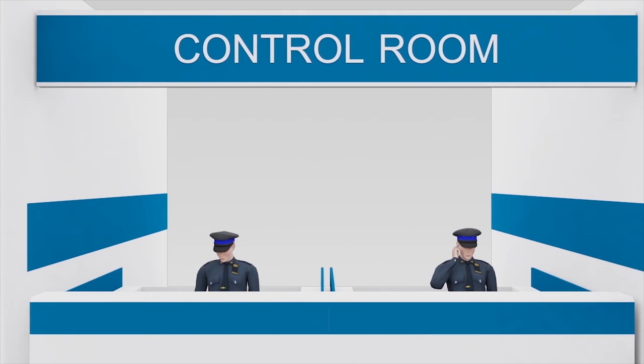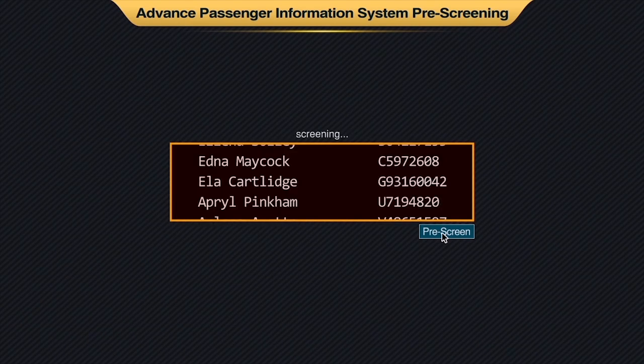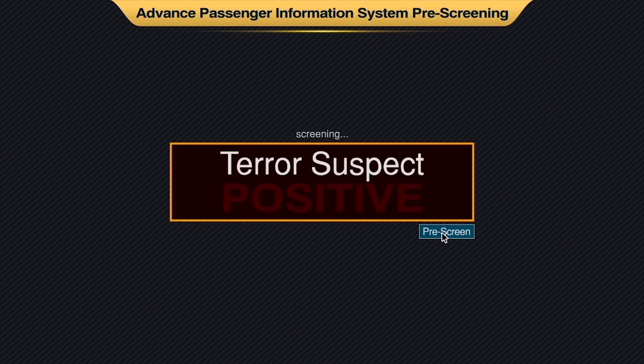Advanced passenger information can be provided by the airlines to the border agency prior to the arrival of all flights into airports. The border force can pre-screen the passenger manifest against the warning index and alert the frontline team of any imminent threat.